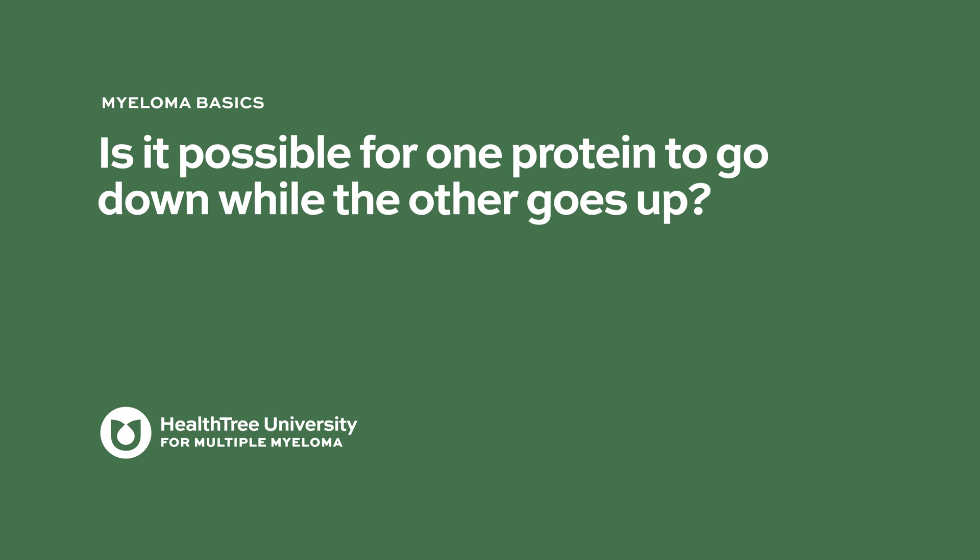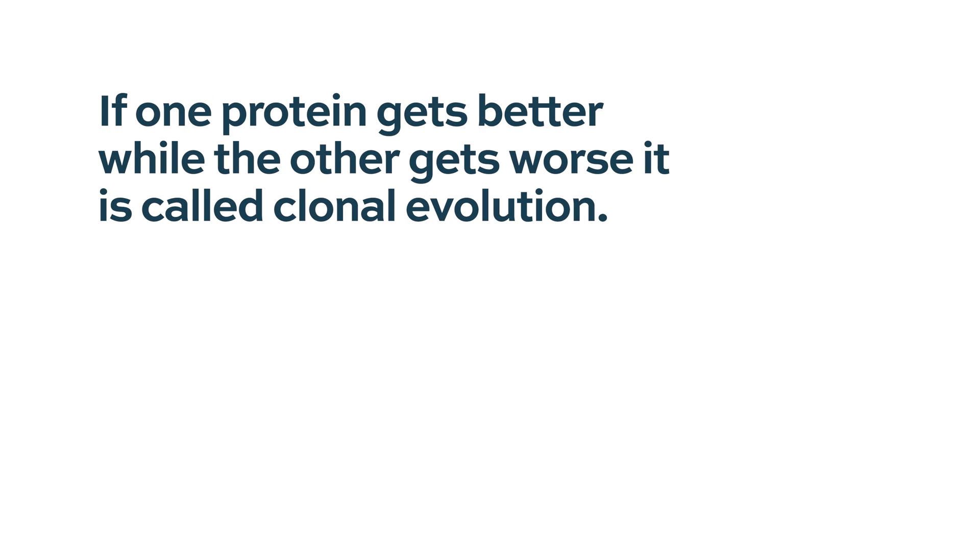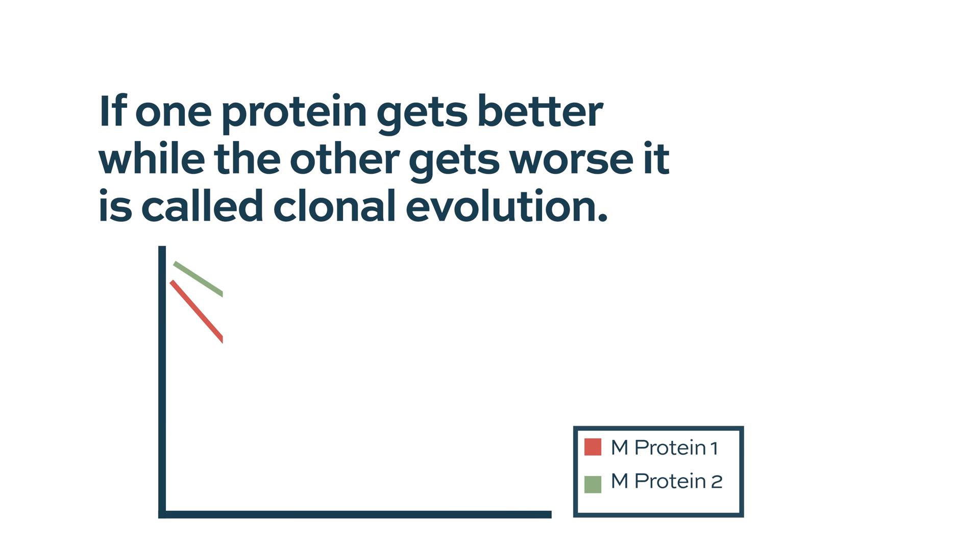Is it possible for one protein to go down while the other goes up? In patients with biclonal myeloma, you can definitely see one protein get better and the other get worse — that's rare. When we do see that, we call it clonal evolution, showing us that the myeloma has changed and one type is starting to evolve and get worse while the other is fading away. So when we see one protein going up, consistent with relapse or progression, your doctor might go ahead and change your treatment.